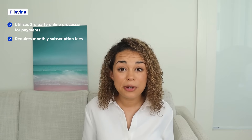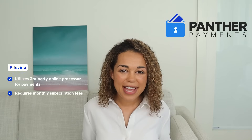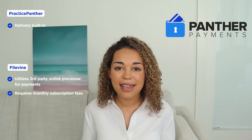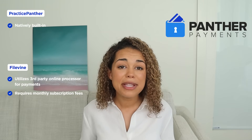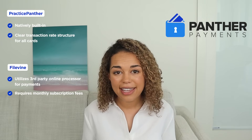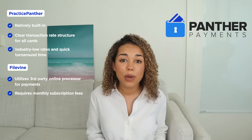Now let's look at online payments. Nowadays, clients want convenience and easy access to pay their bills. Unfortunately, FileVine does not offer a native payment processor — users are required to pay additional monthly subscription fees for a third-party provider. This can prove to be both expensive and cumbersome, especially if something goes wrong and you need to work with multiple support teams to track down a payment. On the other hand, Practice Panther offers a native payment processor, Panther Payments, with clear and transparent transaction fees: 2.9% for all card transactions and a fee of 1% per e-check. Practice Panther also offers a fast payment processing turnaround time of around 2-3 business days, allowing users to receive payments quickly and efficiently.